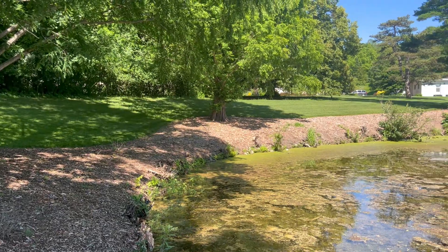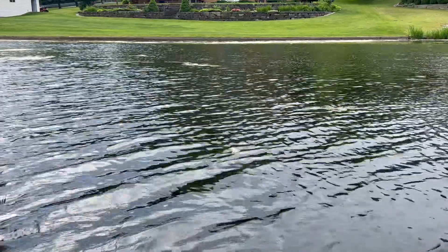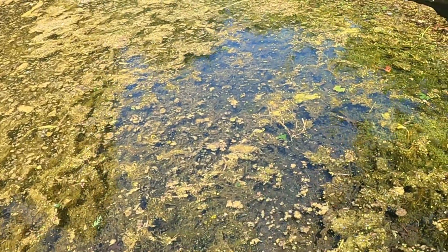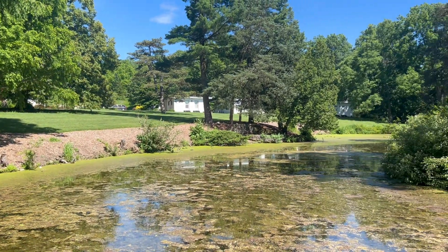Lakescaping is all about creating natural shorelines using native plants. It helps protect our lakes from erosion and pollution. Many lakefronts have manicured lawns right up to the water. While it looks neat, it can cause problems like erosion and pollution. When it rains, soil, fertilizer, and pesticides from these lawns wash into the lake, degrading water quality and harming wildlife.